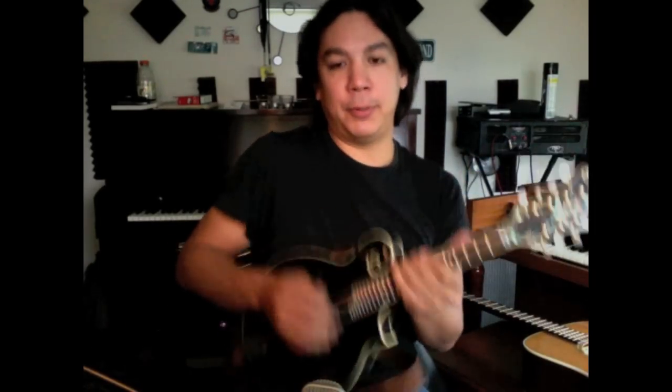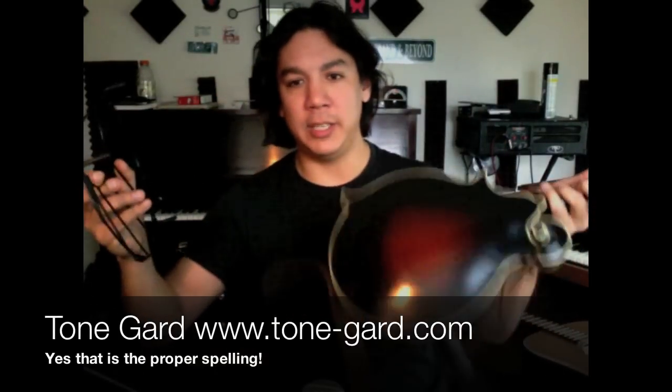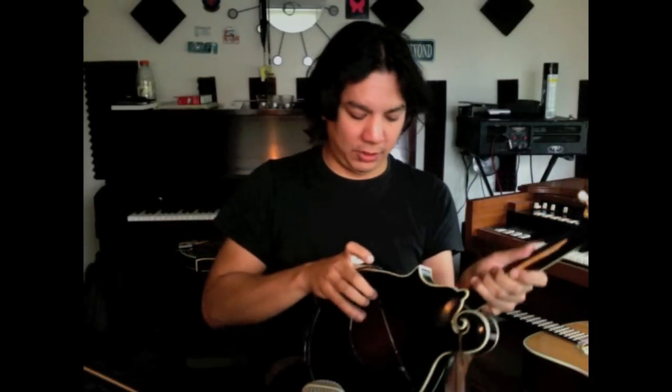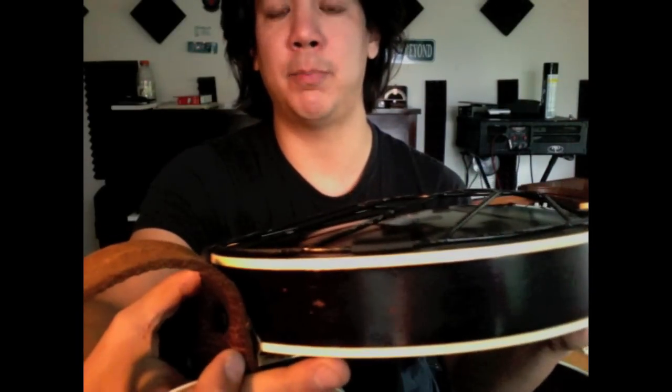Let me talk about this tone guard. I have to move out of the way so you can see it. This is one of the best cheap inventions ever. It just goes on the back of the mandolin like this — it's got rubber feet so it doesn't actually touch it, because it's made out of metal.